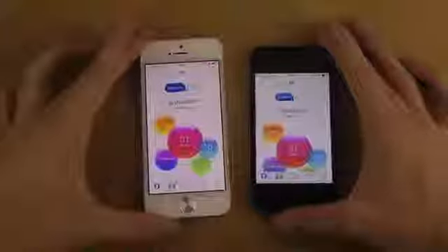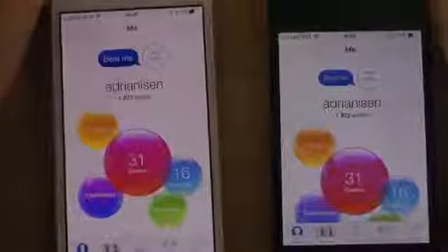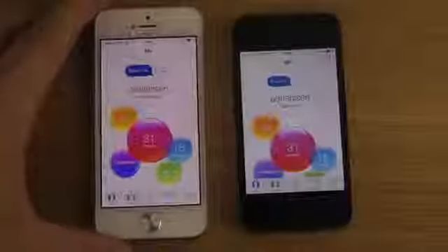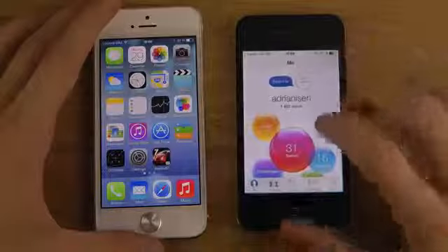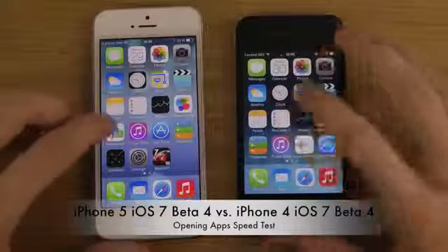Okay, now we can see a big difference here — definitely. And here we can also see the much more vibrant display on the iPhone 5, which really does look more cool in terms of colors than the old iPhone. So let's go with the next one — Newsstand.